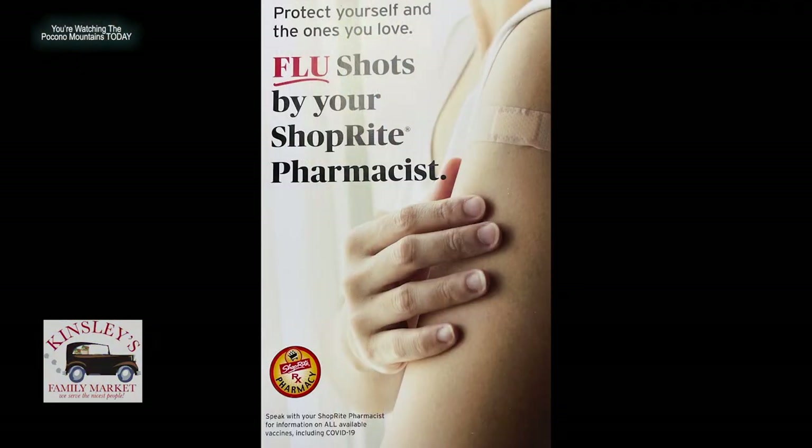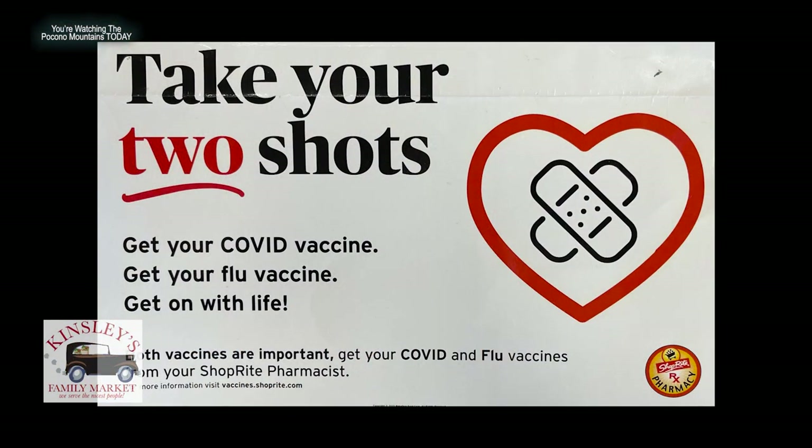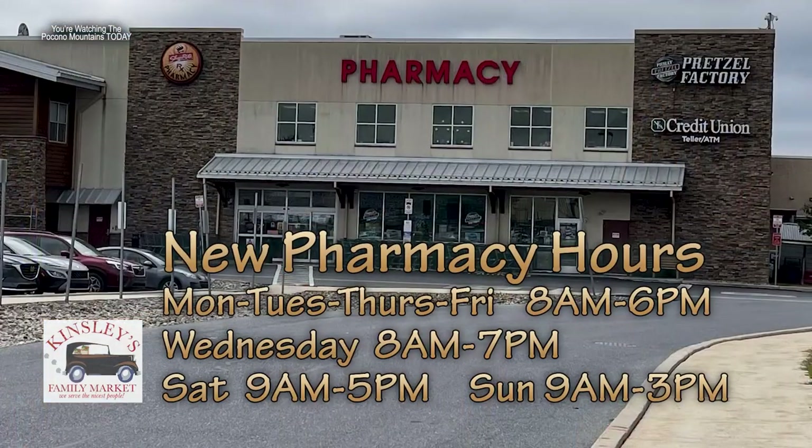Joining me now is Lynn from the pharmacy. Flu shot season is here again. Here at Kinsley ShopRite in Broadheadsville, they're proud to serve the community with lots of different vaccines. They're doing flu shots by walk-in and also have the senior high-dose flu shot. They just received the Moderna spike vaccine — the new COVID Moderna booster — done by appointment only. They're also still offering shingles, tetanus, Boostrix vaccines, and just received the RSV vaccine with a prescription from your doctor.